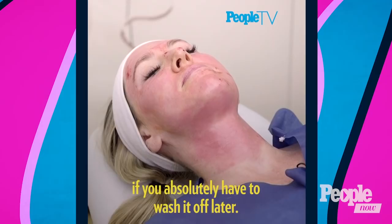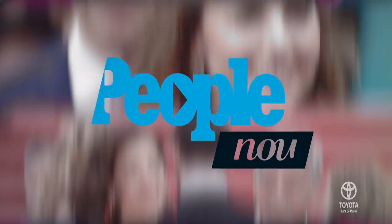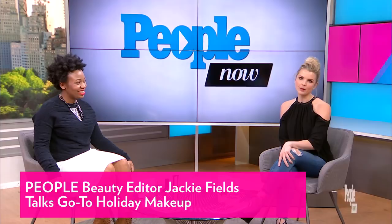Nothing like a little vampire facial to start off your morning! But now that we have our skin prepped and ready to go, it's all about that makeup. People beauty editor Jackie Fields is joining us to break down some cosmetic trends inspired by our favorite celebrities. The holidays are the perfect time to show off some festive looks, so let's start with the eyes.